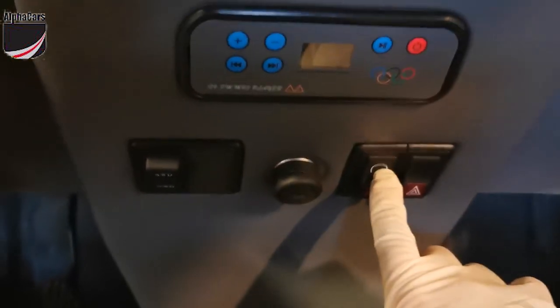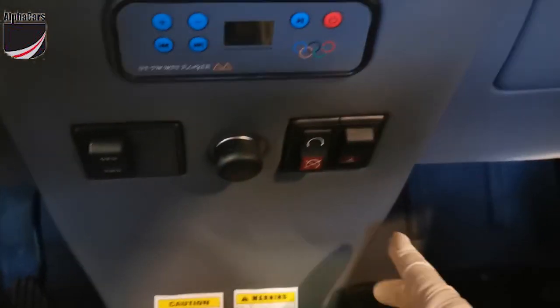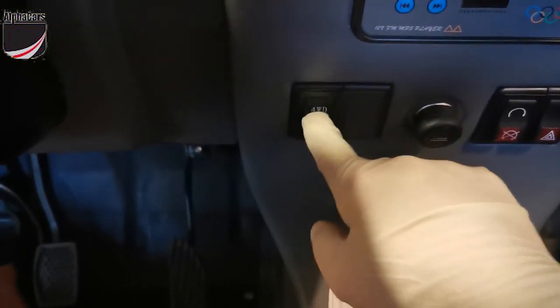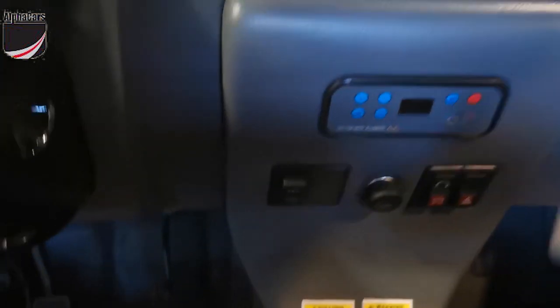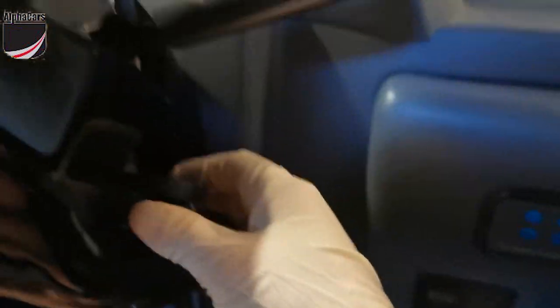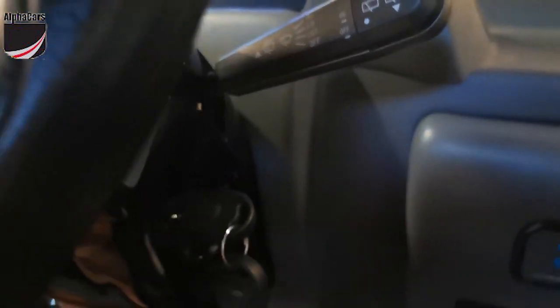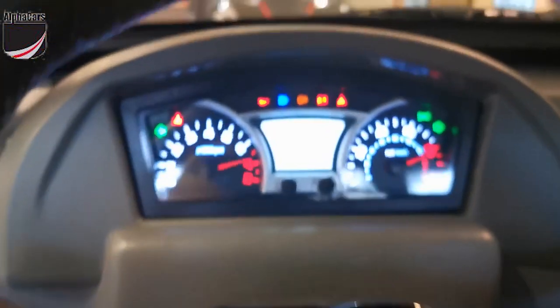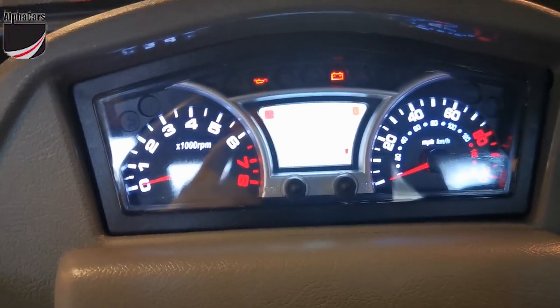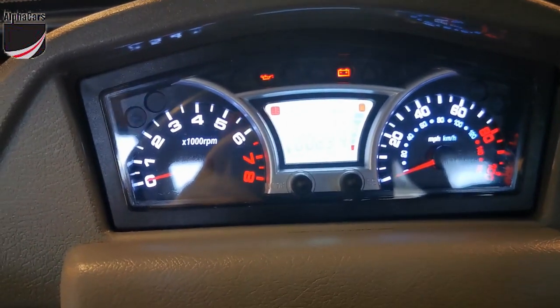It has two-wheel drive electrically engaging, and we have two keys for this vehicle — any one of them should start the vehicle. We checked it out, did all the service work, including putting in a new battery. You can see a nice instrument cluster and the vehicle starts right up. Let's check it out.